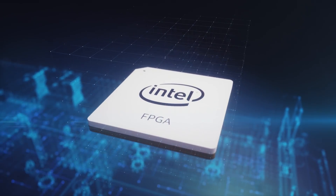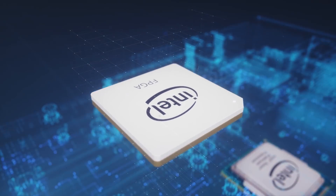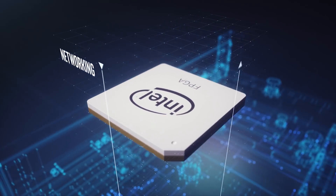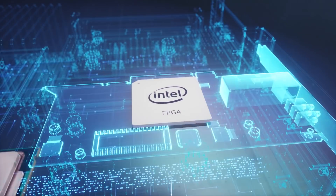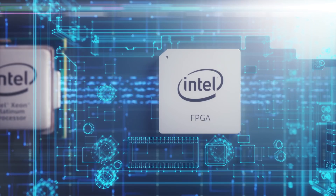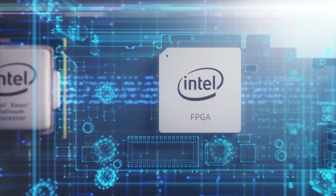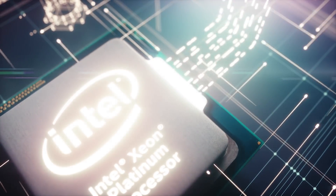With the versatility of Intel FPGAs, you can accelerate a wide range of workloads across data center networking, storage, and computing infrastructure. Introducing Intel Programmable Acceleration Cards, with hardware-customizable FPGAs supported by the acceleration stack for Intel Xeon CPUs.